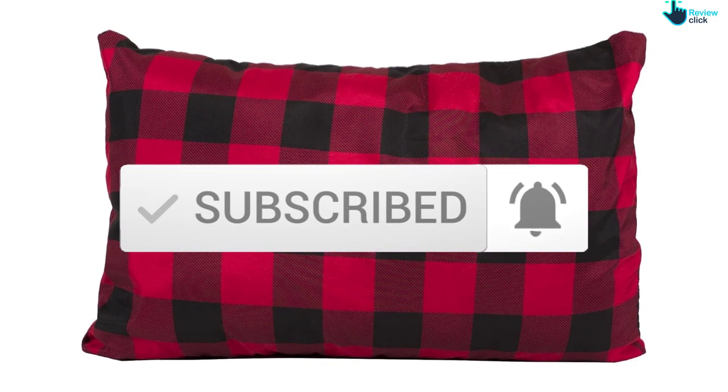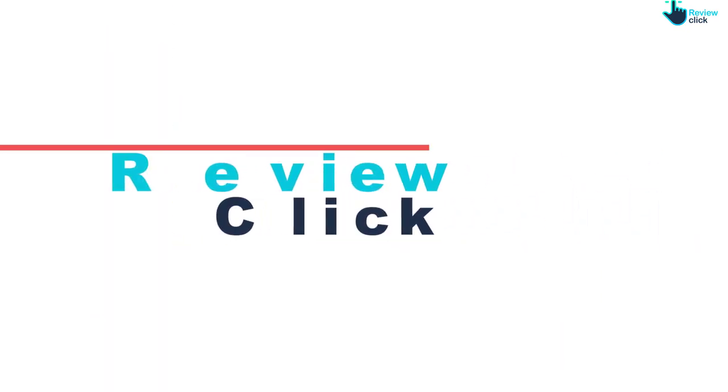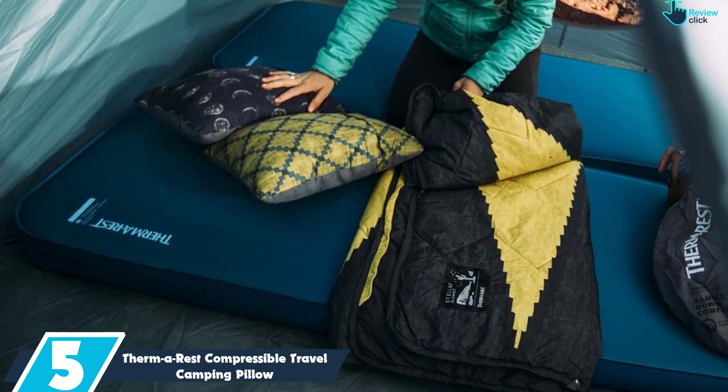So let's get started with the video. Starting at number 5, we have the Therm-A-Rest Compressible Travel Camping Pillow.